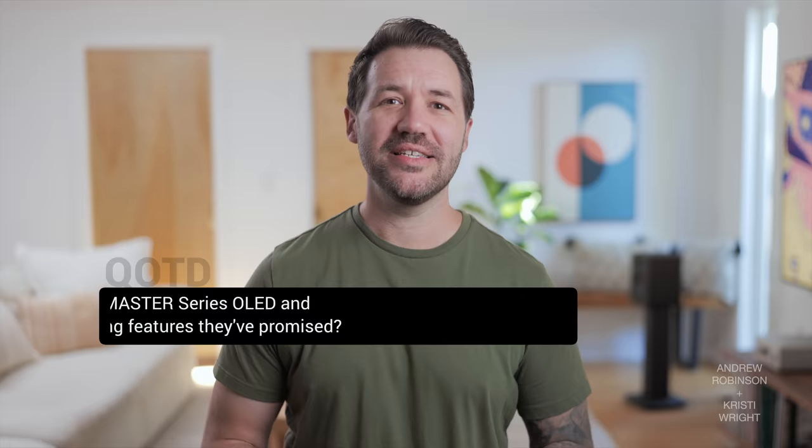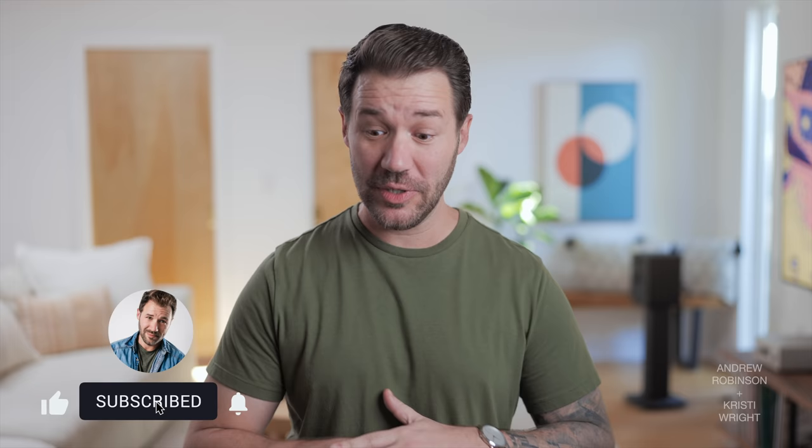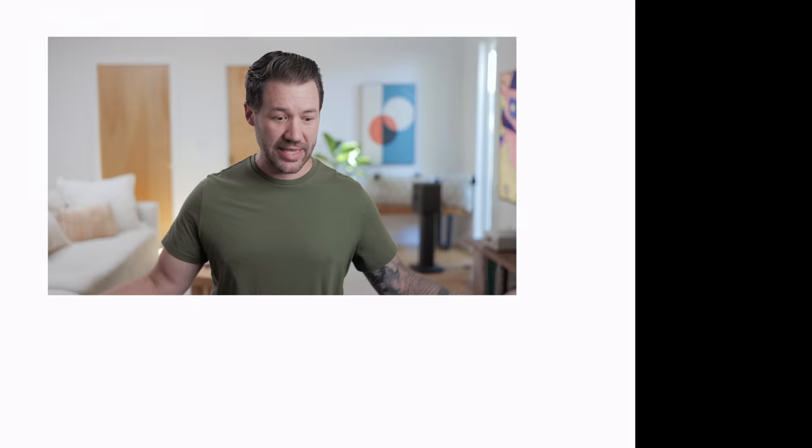That is our review of the Sony X95J 4K LED Smart TV. Let us know what you think in the comments below. Question of the day: do you think the Sony X95J can really compete with the Master Series OLED, and do you think Sony will ever give people the gaming features they've promised? If you liked this video, please give it a thumbs up, subscribe, and ring the bell to be notified when new videos come out. Use the links in the description to show your support for the channel. Follow on Instagram at Recovering Audiophile. Remember: the only person who has to like the sound or sight of your system is you. Happy listening and happy watching — we'll see you on the next video.